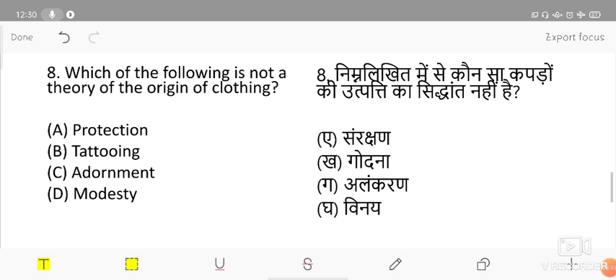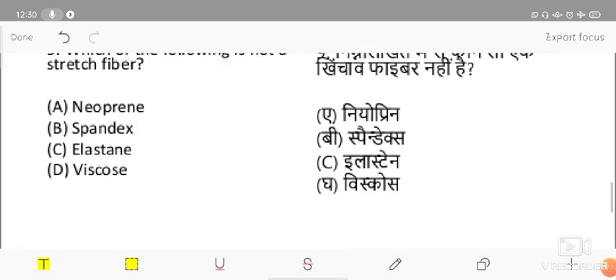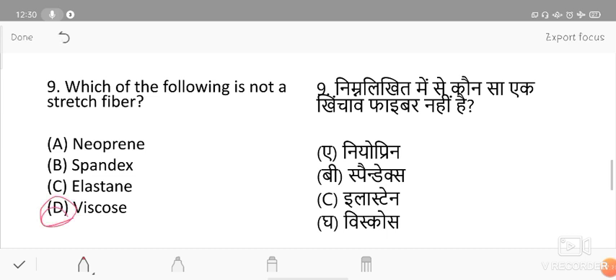Which of the following is not a theory of the origin of clothing? Options are protection, tattooing, adornment, and modesty. Tattooing is not a theory of the origin of clothing. Next question: which of the following is not a stretch fiber? Options are neoprene, spandex, elastane, and viscose. Viscose is not a stretch fiber. This question is frequently asked — neoprene, spandex, and elastane are stretch fibers, but viscose is not.